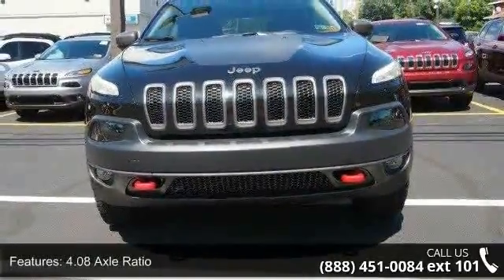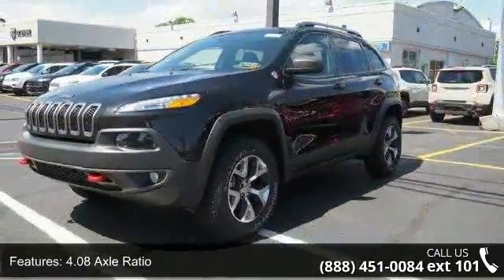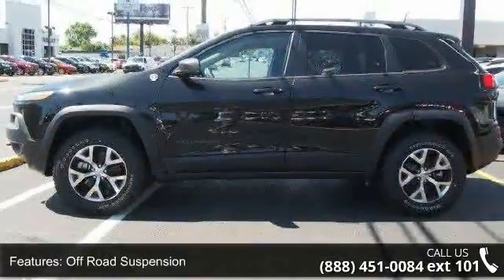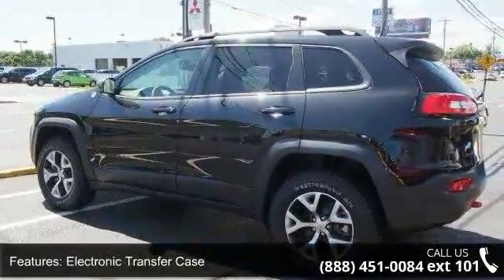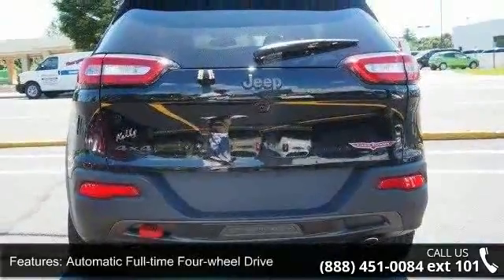Enjoy these notable features: 4.08 axle ratio, off-road suspension, federal emissions, electronic transfer case, automatic full-time four-wheel drive, driver selectable rear locking differential, engine oil cooler, auxiliary transmission oil cooler, four skid plates, and 1,000 maximum payload.